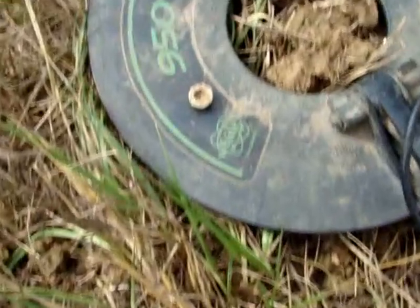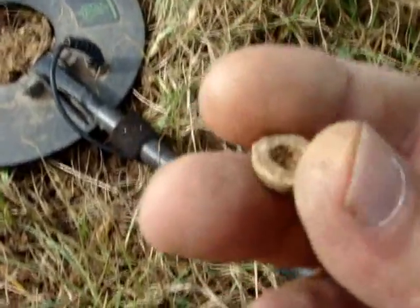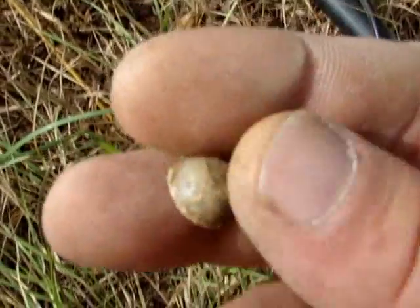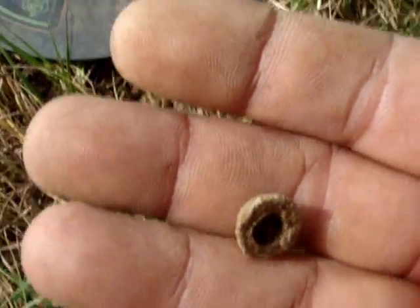All right, I just made my first find. I'm not really sure what it is. It looked like part of it used to be a bullet, but it's been cut in half and it's hollow. Ain't that something? I don't know what that is, but we'll keep it — it's a relic.